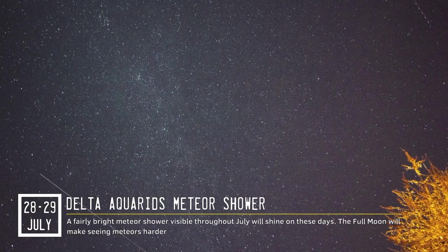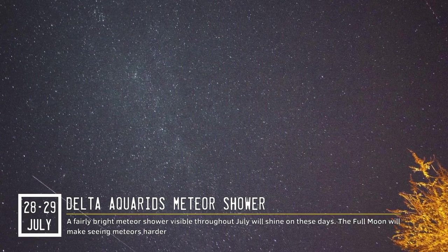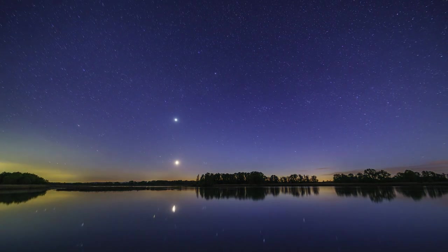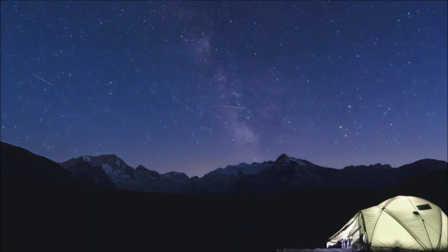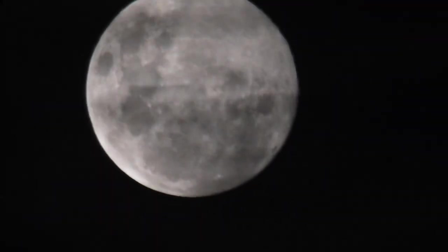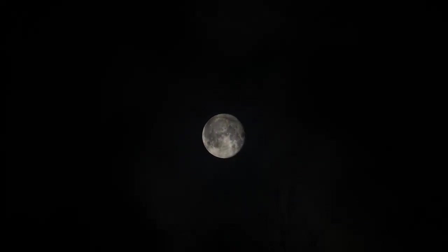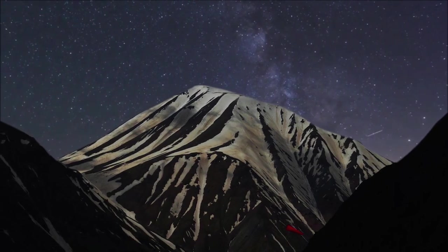The Delta Aquarids meteor shower reaches its peak on July 30th and will showcase a display of 15 to 20 meteors per hour. Outside of this peak period, from July 12th to August 23rd, expect no more than 10 shooting stars hourly. There will be a challenge to overcome — the Moon. Meteors can be easily overshadowed by both light pollution and the luminosity of the Moon. During the peak, the Moon will be prominently bright and positioned high in the sky. So next, you should take the opportunity to observe the Perseids, which will start producing shooting stars in mid-July and then peak in August.